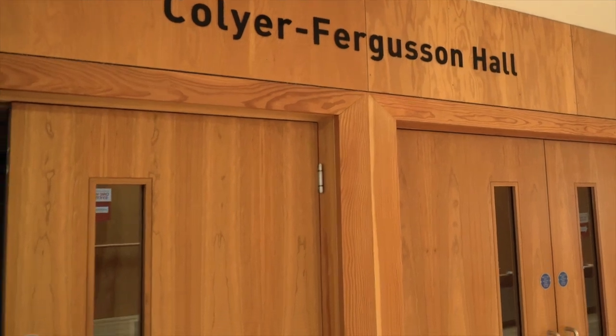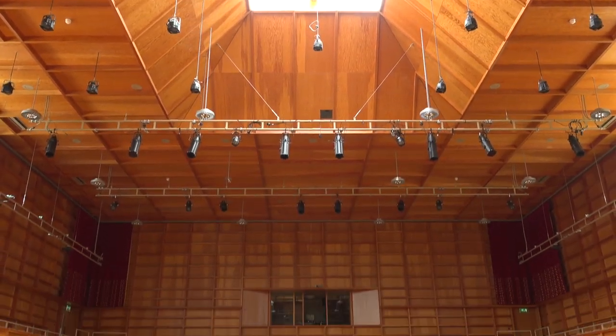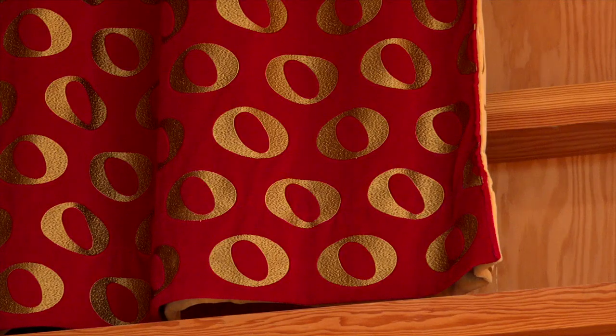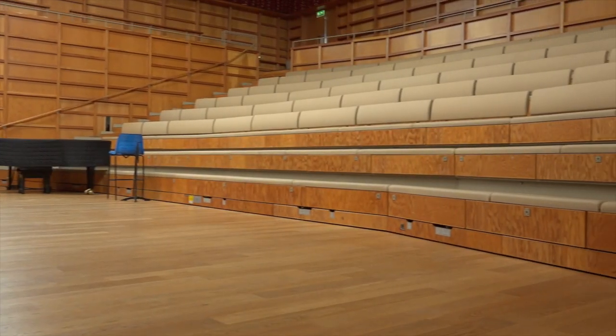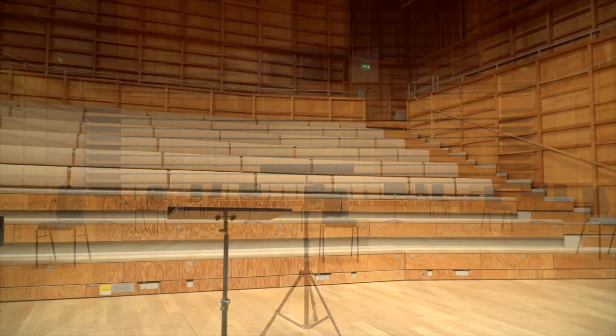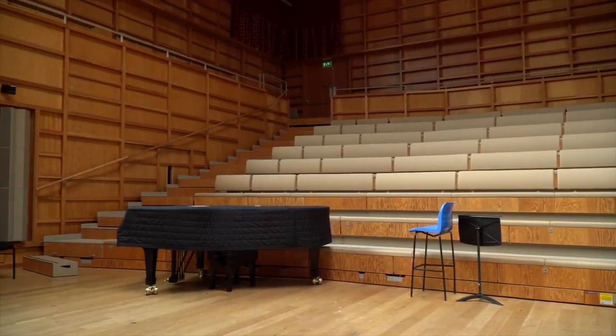Our purpose-built award-winning concert hall is home to many of our rehearsals, performances, and also the lunchtime concert series. The curtains above the balcony allow flexible acoustics and there's also retractable seating. There's plenty of natural light and the concert hall seats 245 people in the audience and up to 90 more on the upper balcony.